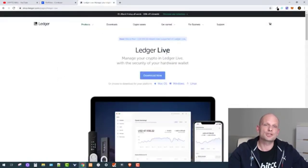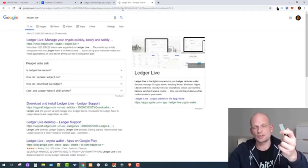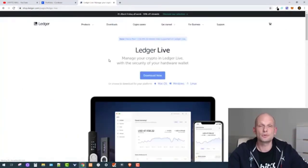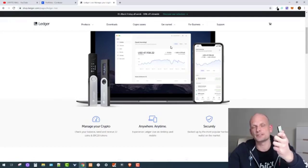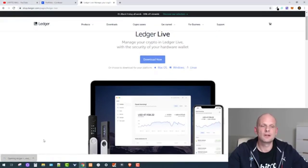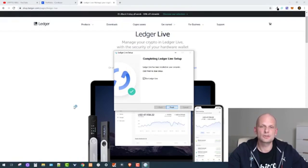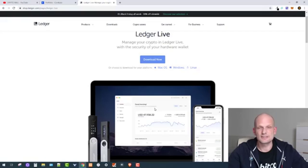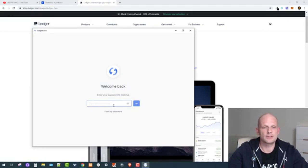The next thing we are going to do is install Ledger Live. Go to Google and search for Ledger Live. If you already have a Ledger device, you will need Ledger Live on your computer because it will allow you to manage your cryptocurrencies. All private keys will always be stored on the device itself. I'm downloading and installing it now — let's click yes to install.